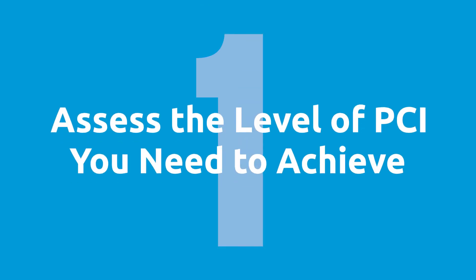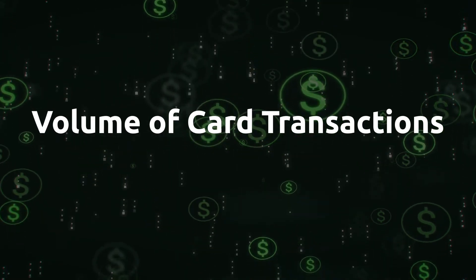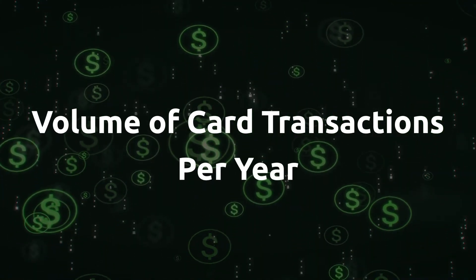Step number one is to assess the level of PCI that you need to achieve, and this is based on the volume of card transactions that you process every year.